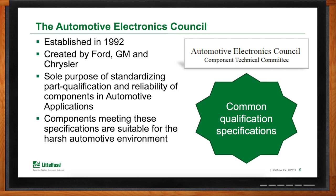The big three had enough of all the differences, so they decided to get everybody together — car manufacturers and suppliers — to come up with a common qualification document and specifications. The end result is that components meeting these specifications can be compared from one manufacturer to the other, and everybody agrees that if you conduct these qualification tests, you have a reliable, suitable product that could be put in the harsh automotive environment.